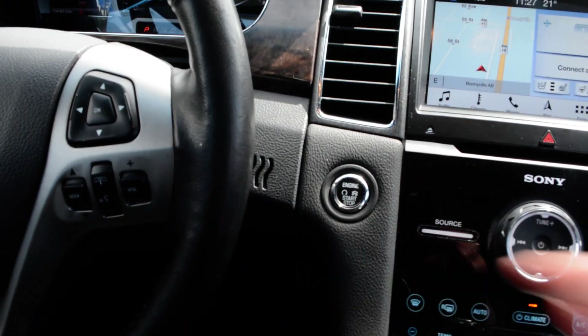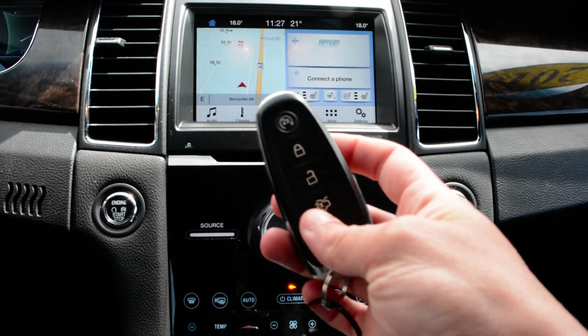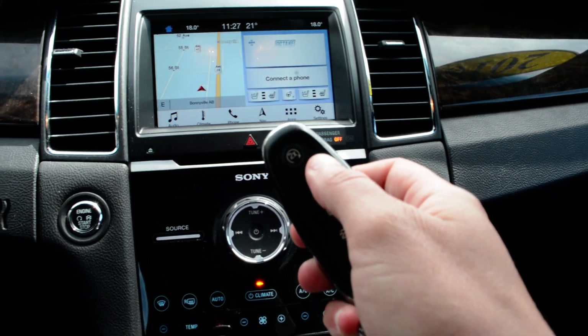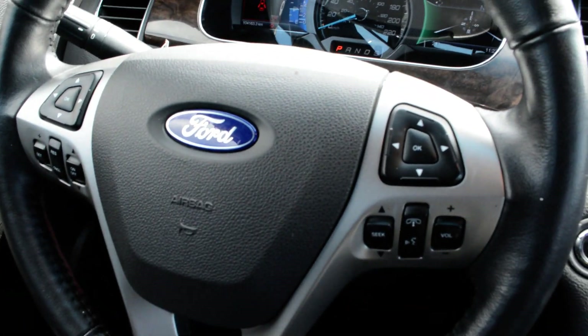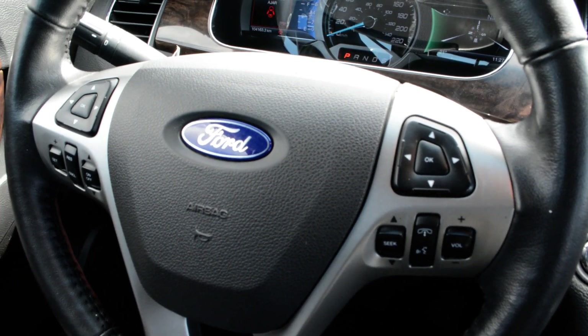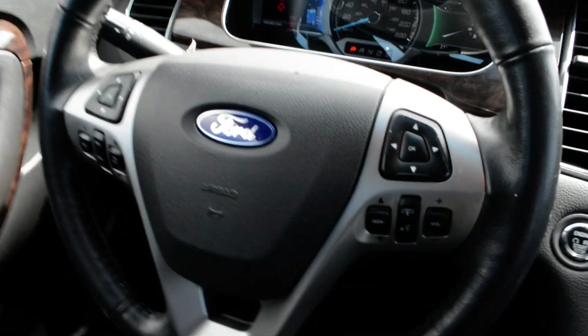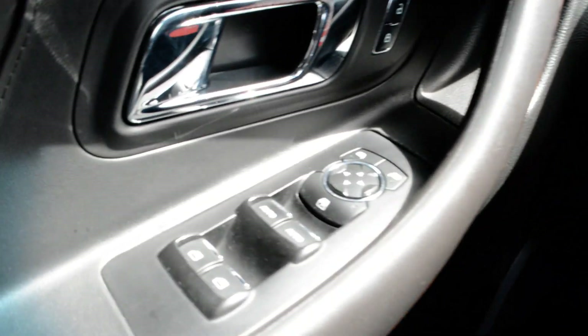You have push button start up front, and the key fob for the unit is right here. You also have remote start, so that's a great feature you don't have to worry about post-purchase. Steering wheel mounted controls give you access to your Bluetooth and Uconnect capabilities, as well as cruise control options. Of course, all your power windows, locks, and side mirrors are included as well.